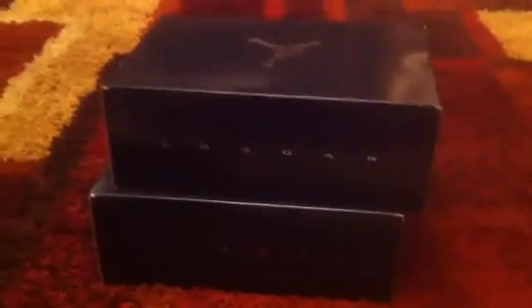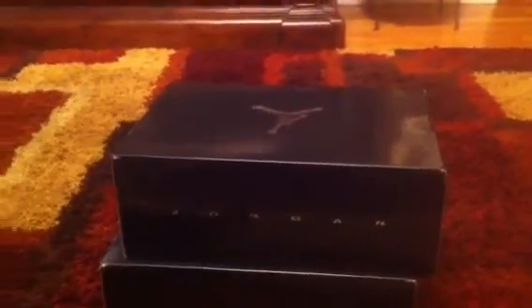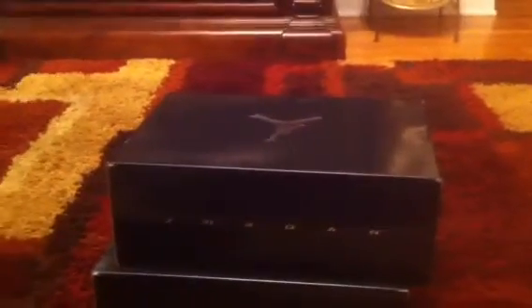What's up YouTube? This is JamesMountain34 back with another pickup. You probably guessed already what it is — let's see by the Jordan box and go by today's date. Yep, let's see.